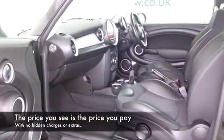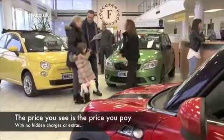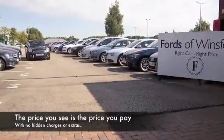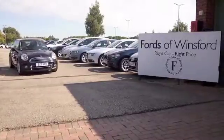Now don't forget, at FOW the price you see is the price you pay — there's no hidden charges or extras. Ring and reserve with no deposit and no obligation. Bring your licence with you, have a test drive, come and discover this great car for yourself. At Fords of Winsford.